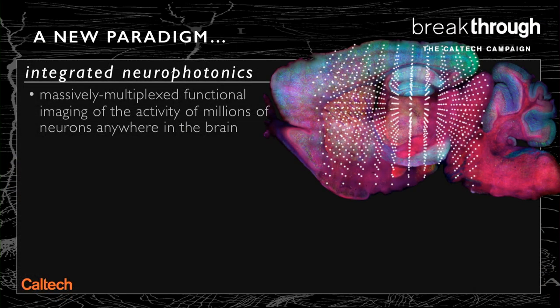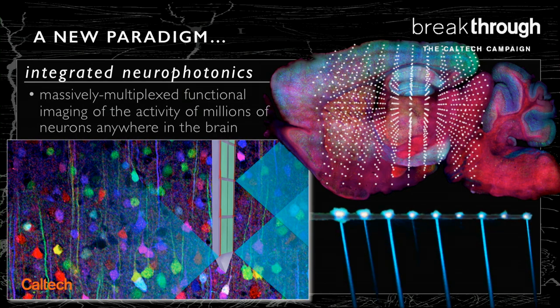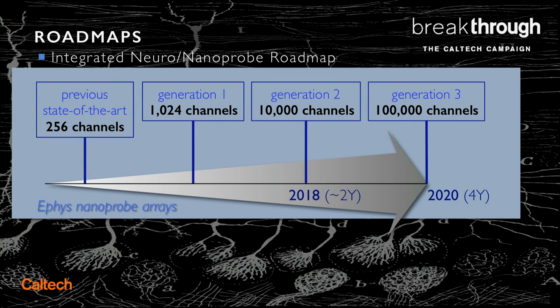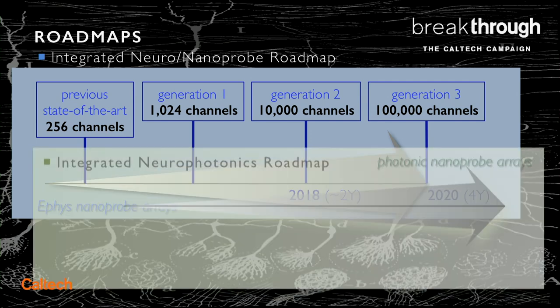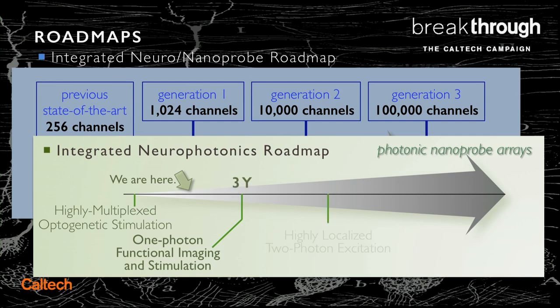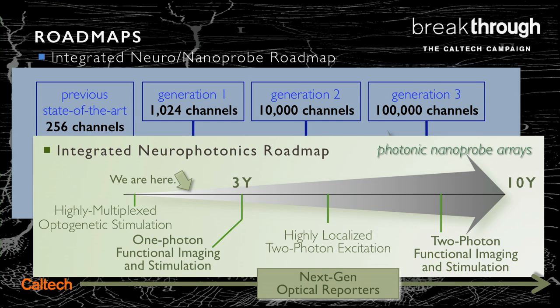We've invented this new paradigm of integrated neural photonics that we're pursuing, and our roadmap is: for electrophysiology, we'll get up to 100,000 channels — sort of an end of the road there — in about four years. But we're already engaged and about halfway through getting up to measuring 100,000 or a million neurons on a three-year time scale. And in the observatory of the future over the next decade, we hope to get to tens of millions, if not hundreds of millions of neurons.